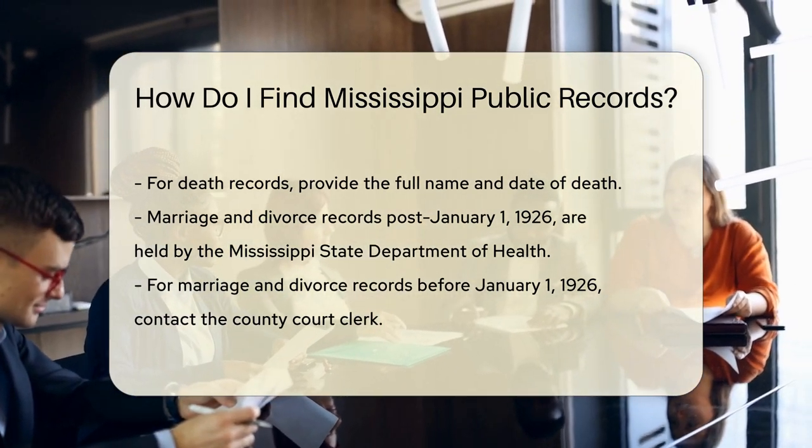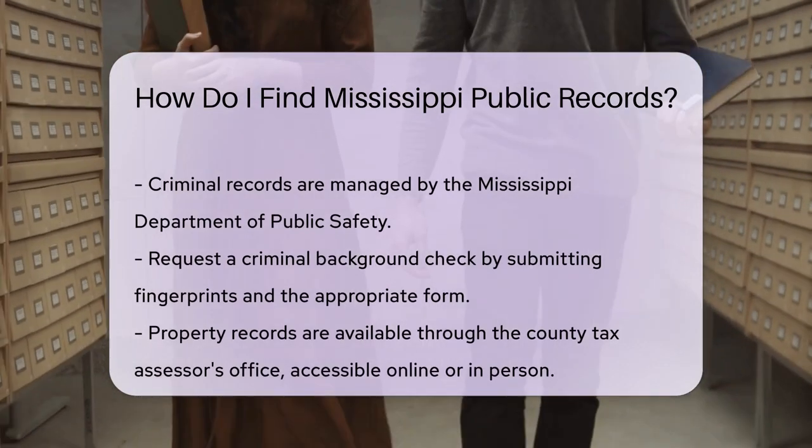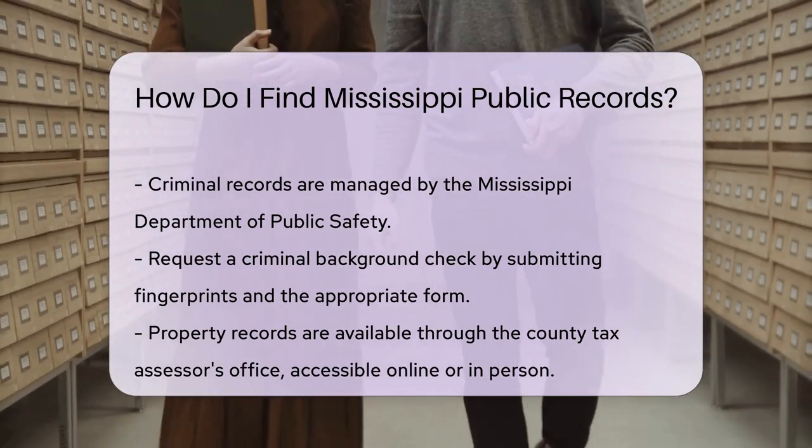Criminal records are managed by the Mississippi Department of Public Safety. You can request a background check by submitting fingerprints and the appropriate form. Fees apply for this service.